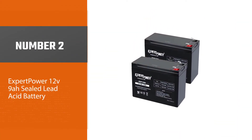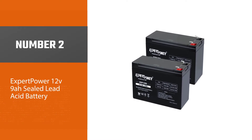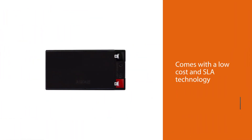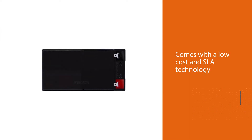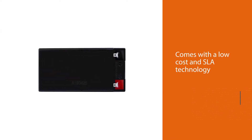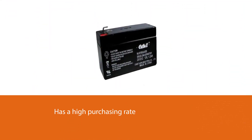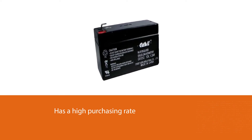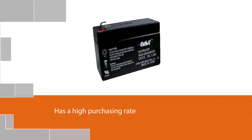Number two: Expert Power 12V 9Ah sealed lead acid battery. The Expert Power 12V 9Ah is the best battery for a Generac generator among all other models by EP in the market. The low cost and SLA technology make it popular among consumers, and according to the trend it has a high purchasing rate.